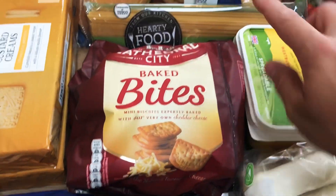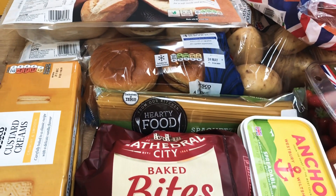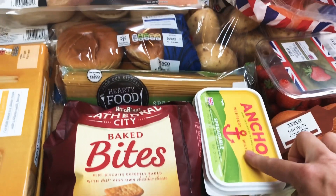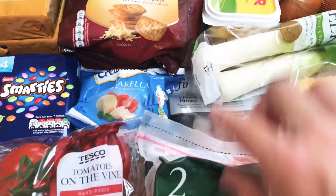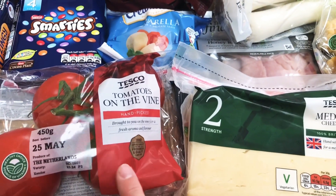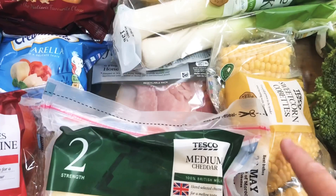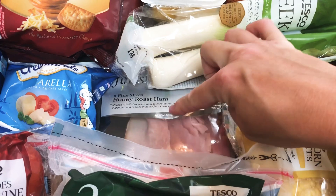Over here we've got a pack of the Hearty Food Company spaghetti — as I've said before, it's only about 20p. Some Cathedral City Bait Bites, a tub of Anchor butter — careful not to lose my place, there's so much here today — a ball of mozzarella, and these tomatoes on the vine which smell delicious.